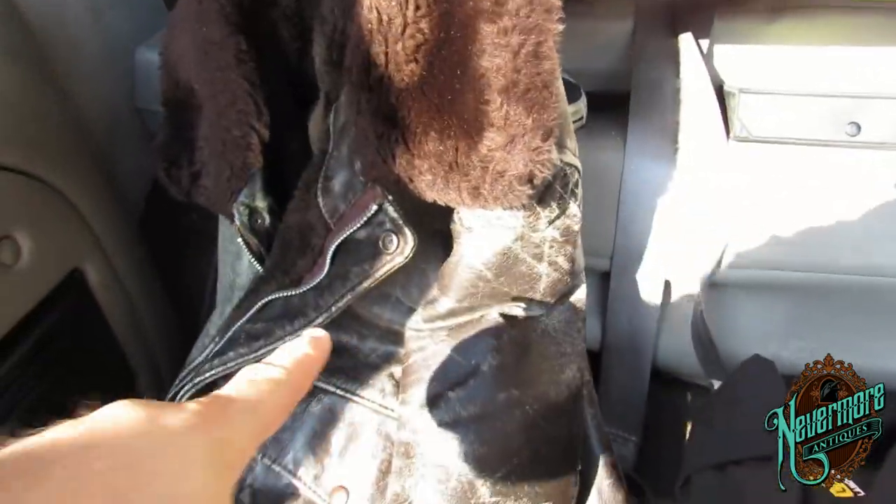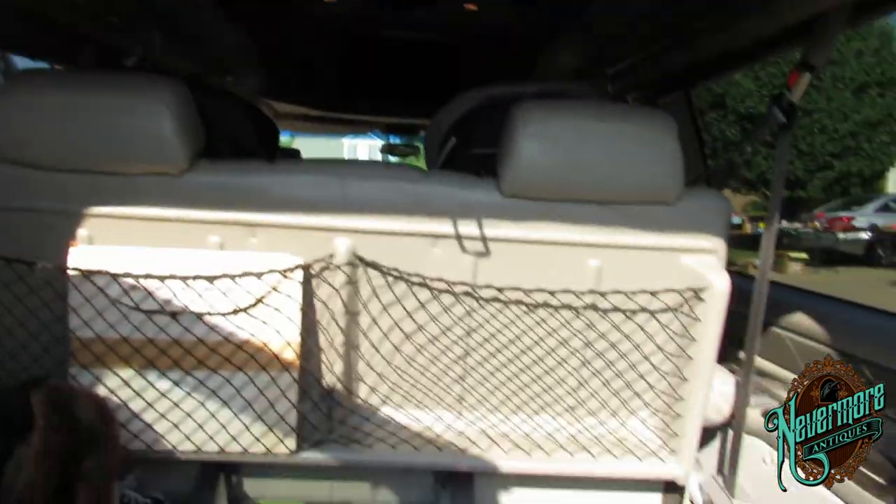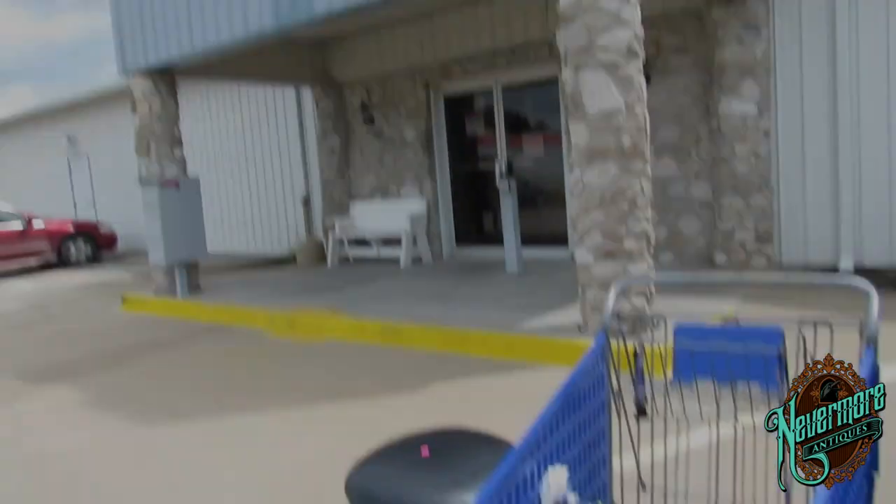I scored this bomber jacket yesterday, which is awesome. It is roached out, but a lot of these — the more roached they are, the more people like them. So I am going to get going, head to the next yard sale. I've only been to two so far and this is what I've got, so I'm pretty excited. Let's hit the road.